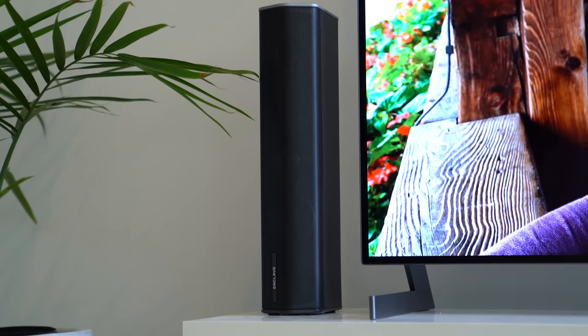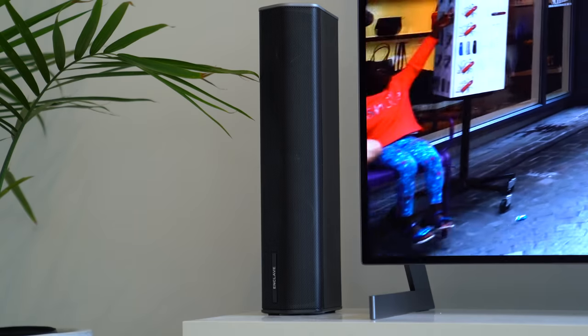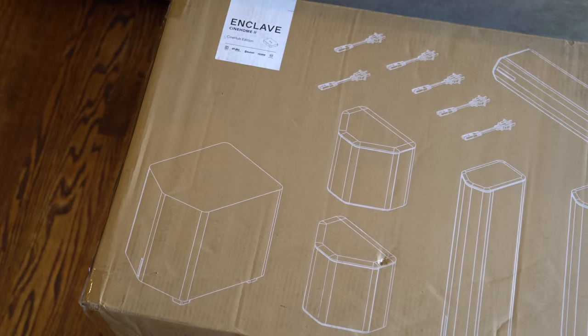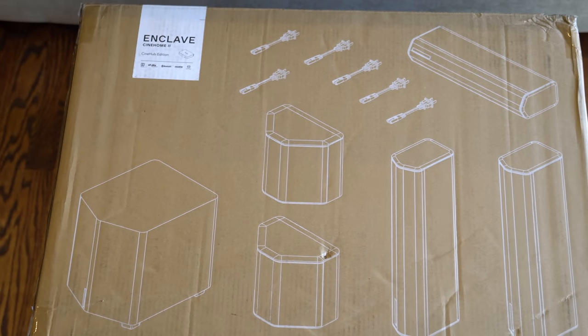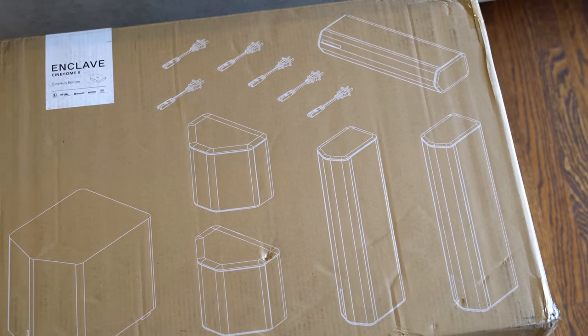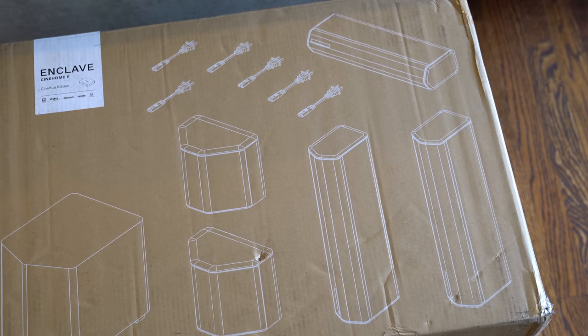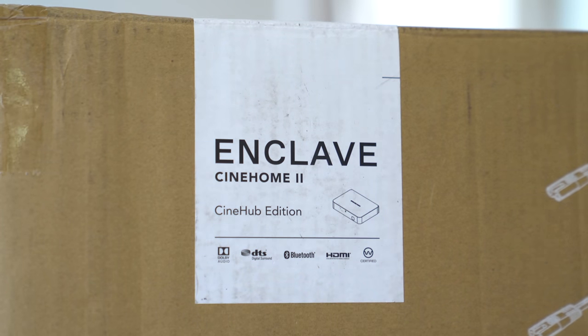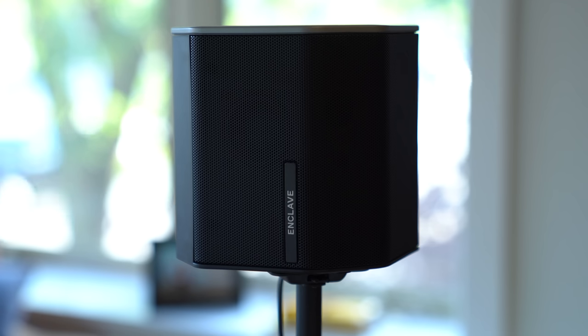Next up, let's talk about what brings that home theater all together, and that is the sound — specifically the surround sound I have. This is the sponsor of the video, so big shout out and thanks to Enclave Audio for sponsoring this video. We're going to look at their new 2020 CineHome 2 Wireless 5.1 Home Theater Surround Sound System, which I have to say has been the quickest and simplest setup process I have ever seen in an audio system.